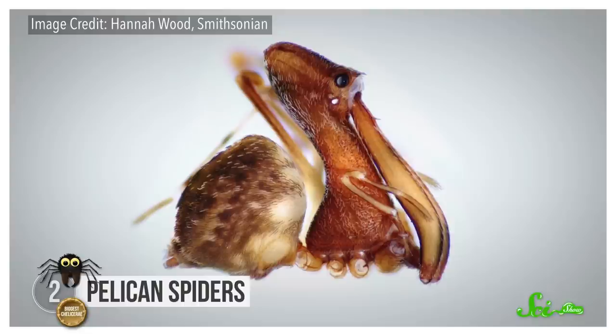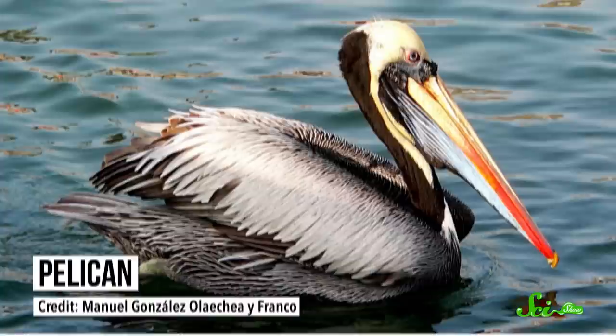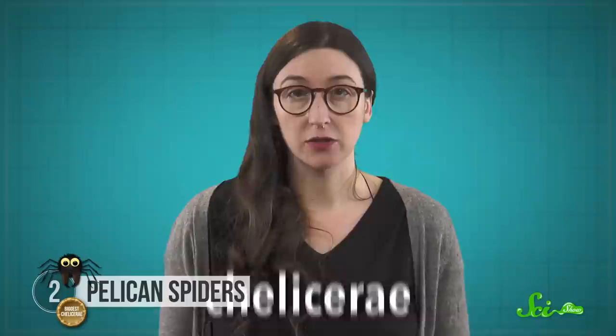Pelican spiders are pretty easy to identify, even if you're not an arachnologist. That's because, attached to their weird ballooning heads, are two menacing claws which, at rest, look kind of like the bill of a certain water bird. Now, all spiders have these mouth-related appendages called chelicerae—they're the parts tipped with fangs. But pelican spiders have evolved the longest chelicerae of any spider.